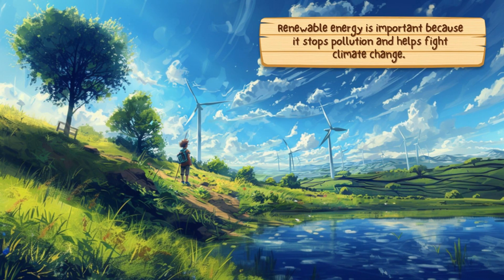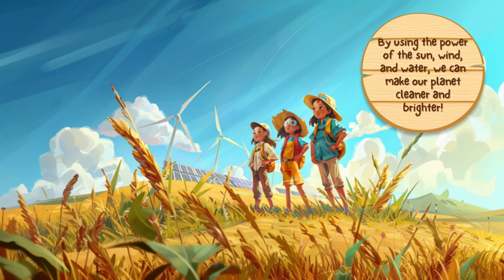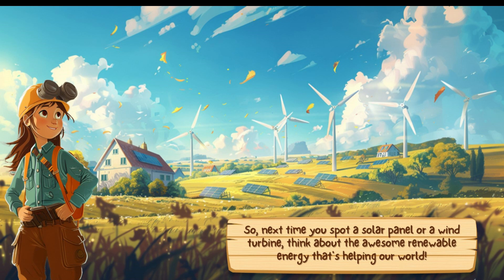Renewable energy is important because it stops pollution and helps fight climate change. By using the power of the sun, wind, and water, we can make our planet cleaner and brighter. So, next time you spot a solar panel or a wind turbine, think about the awesome renewable energy that is helping our planet Earth.